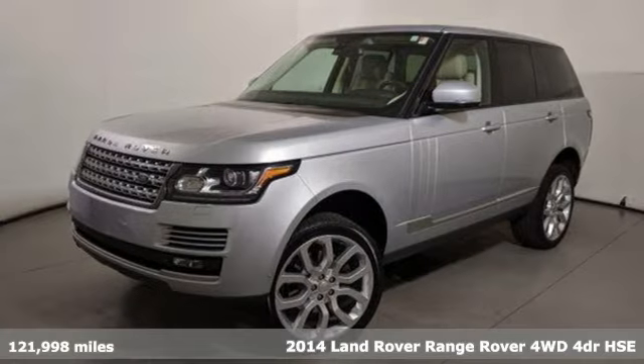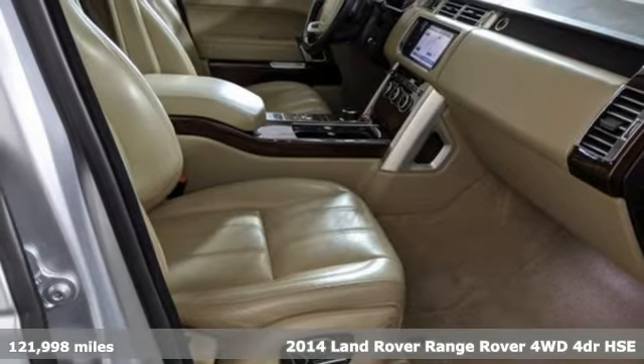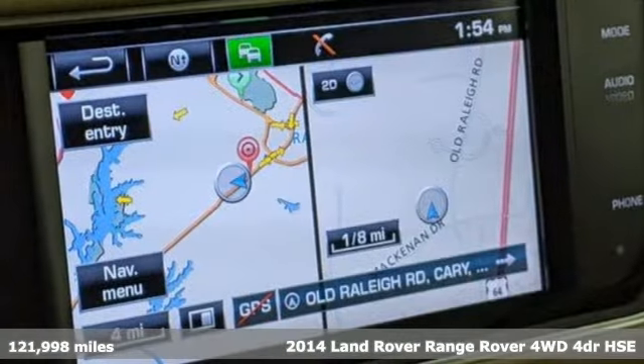It's a 2014 Land Rover Range Rover. Land Rover: versatility and capability on every adventure.